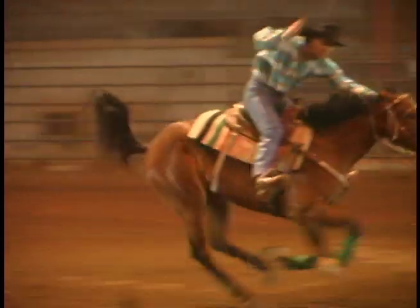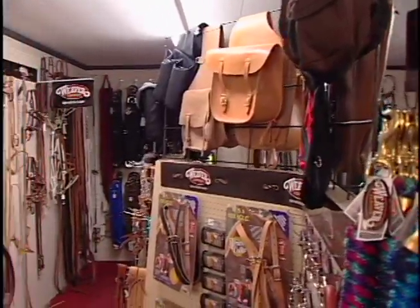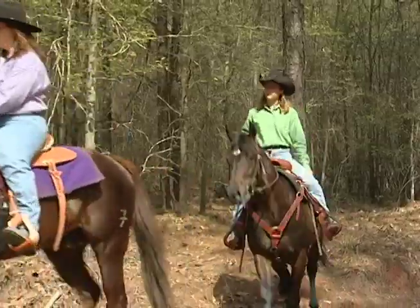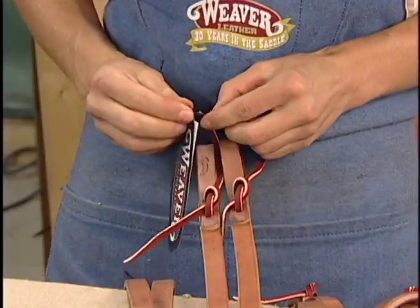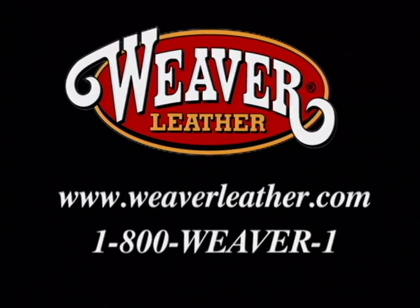In the performance arena or on the trail, if you're searching for the best-looking, highest-quality tack, look no farther than Weaver Leather brand tack and equipment. Whether your ultimate rush comes from racing the clock or the solitary peace of a wooded trail, you'll find the style and substance you've been looking for at your local Weaver dealer. The hottest colors, the most exciting new styles, and durability you can always count on. One look, and you'll see the difference. Weaver Leather products are available at your local tack store. You can find a dealer at 1-800-WEAVER-1.